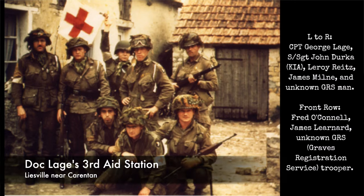What is important about these buildings here is that this was Doc Lake's aid station. He was the 2nd Battalion Surgeon from the 502nd Parachute Infantry Regiment, and there's a great series of then-and-now photos I want to show you that were taken in and around here.